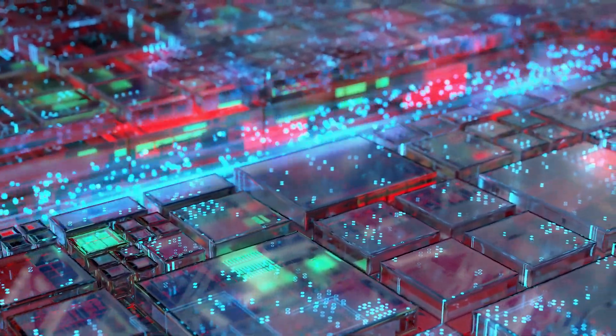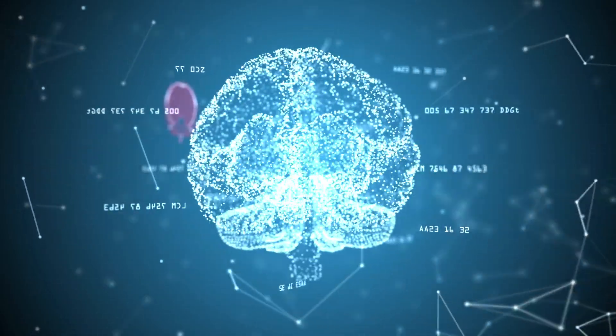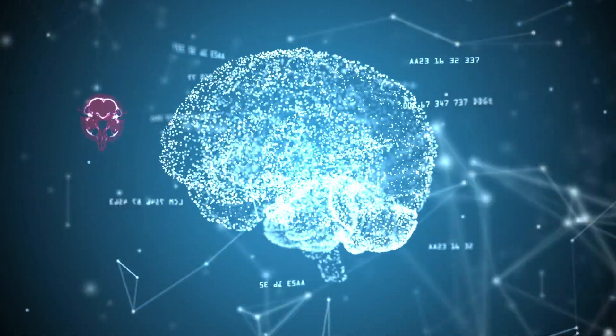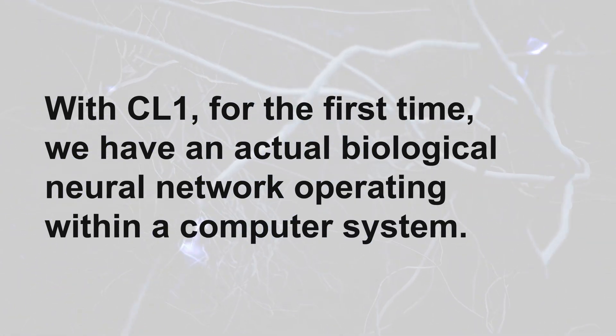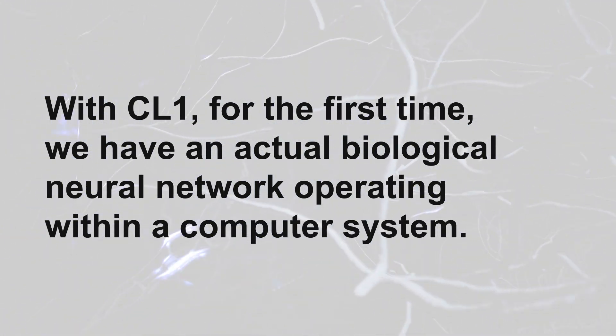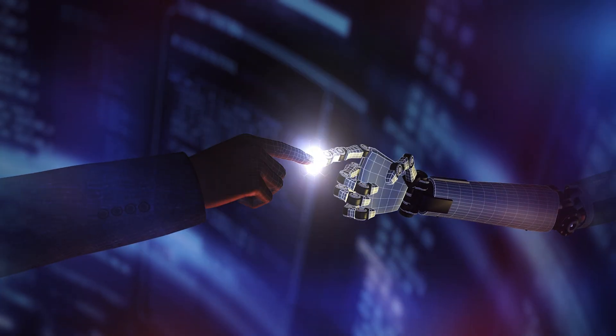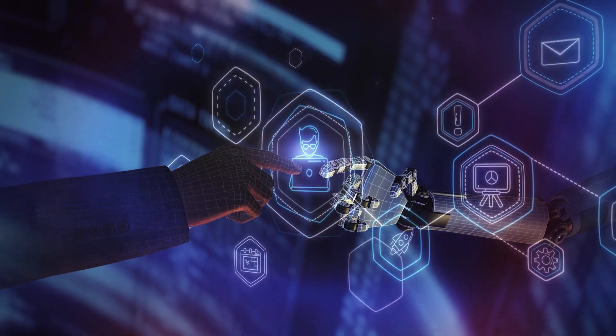Historically, AI development has relied on neural networks — software models inspired by the brain's structure — but these have always been artificial constructs. With CL1, for the first time, we have an actual biological neural network operating within a computer system. This breakthrough could redefine what we mean by intelligence in machines and how we interact with them in the future.